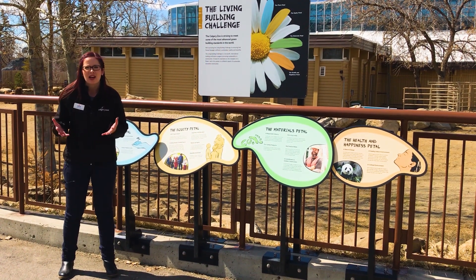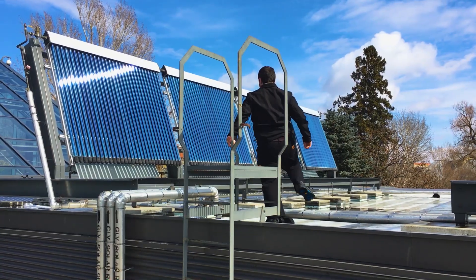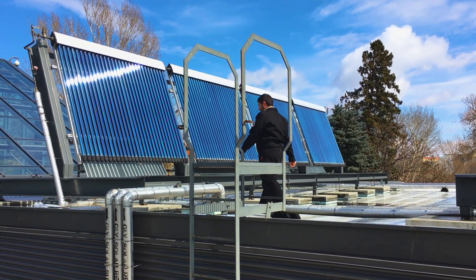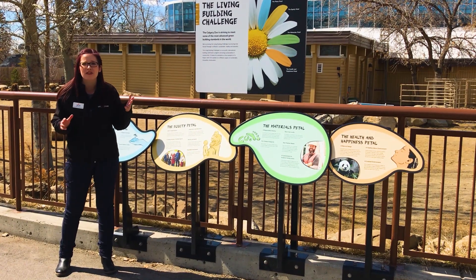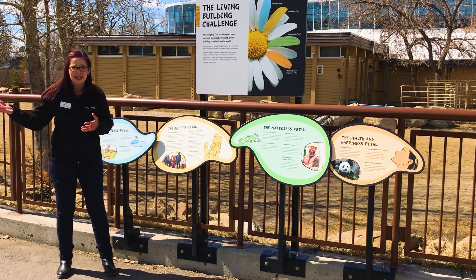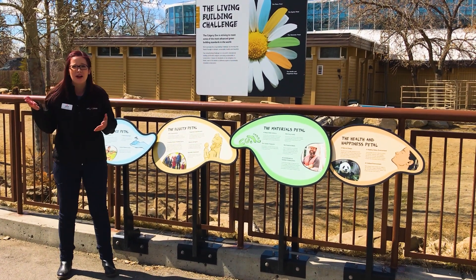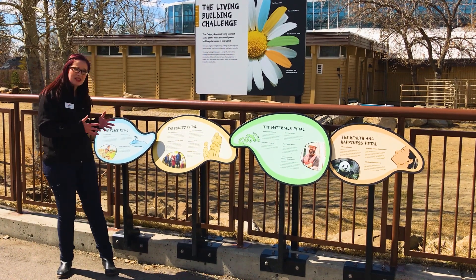What does that mean? Earlier today you listened to our manager of building operations Nathan talk about our LEED Gold certified buildings, which are leaders in energy efficient design — but those two buildings, Penguin Plunge and Enmex Conservatory, were built from the ground up. Panda Passage is a little bit different.